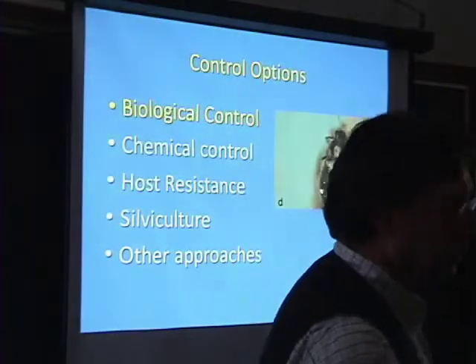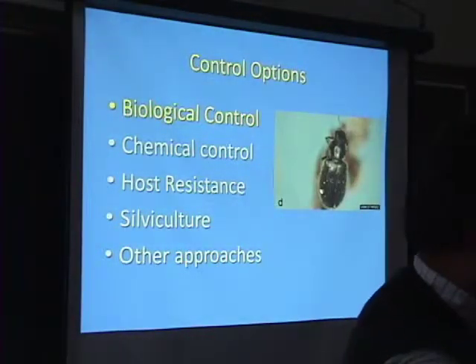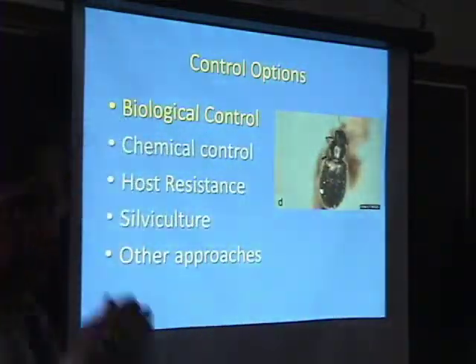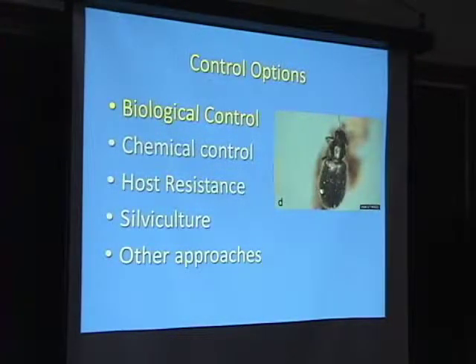How do you treat a tree? I'll get to that. I'm going to cover my favorite first — biocontrol. Because I think, really, the only long-term solution that we have to this problem is biological control.